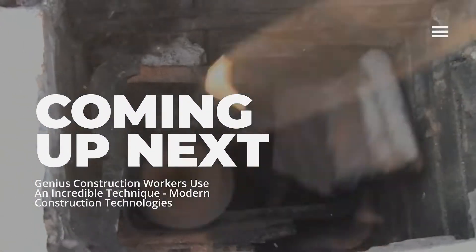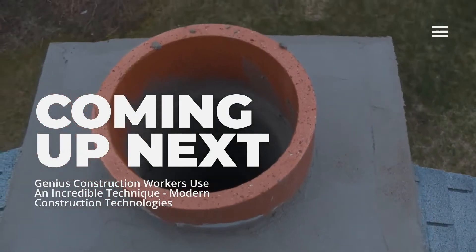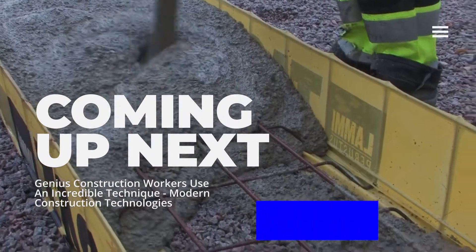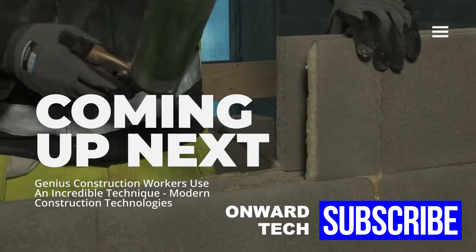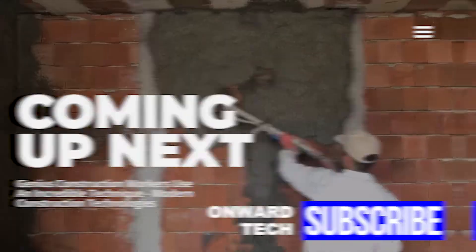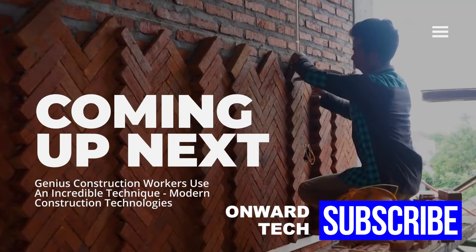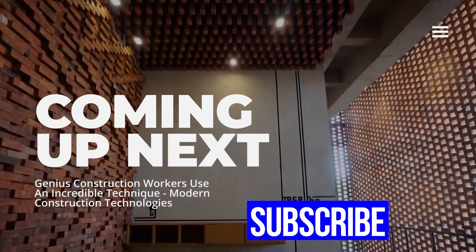The construction industry has reached incredible advanced levels with technology. New technology turns into excellent techniques in the hands of professional workers. These machines and techniques, which facilitate the work of the workers, also reduce the cost. In this video, we talk about the techniques and construction technologies used by smart workers.